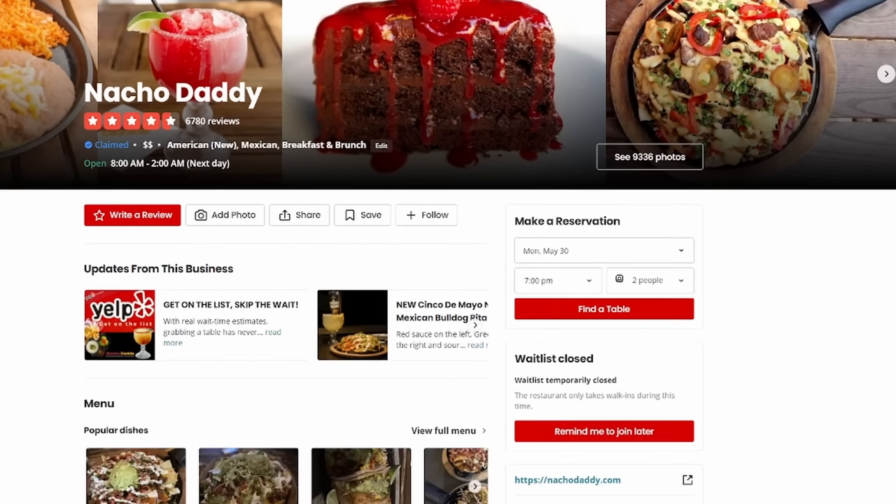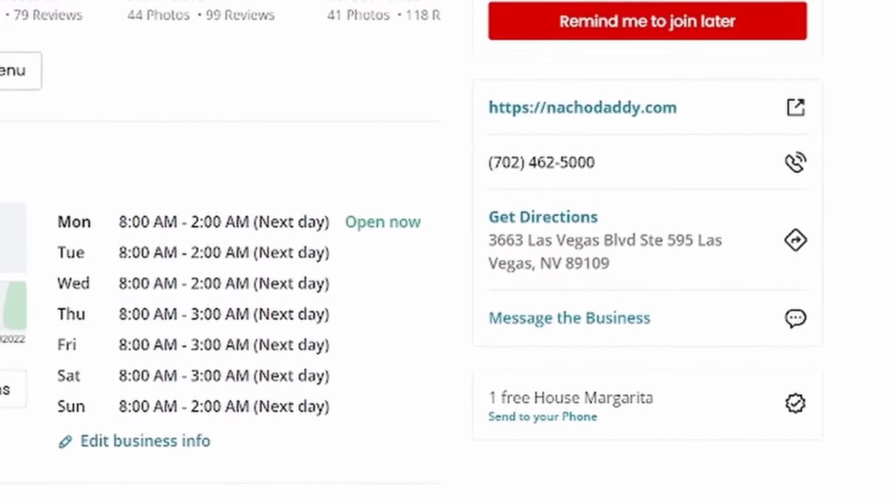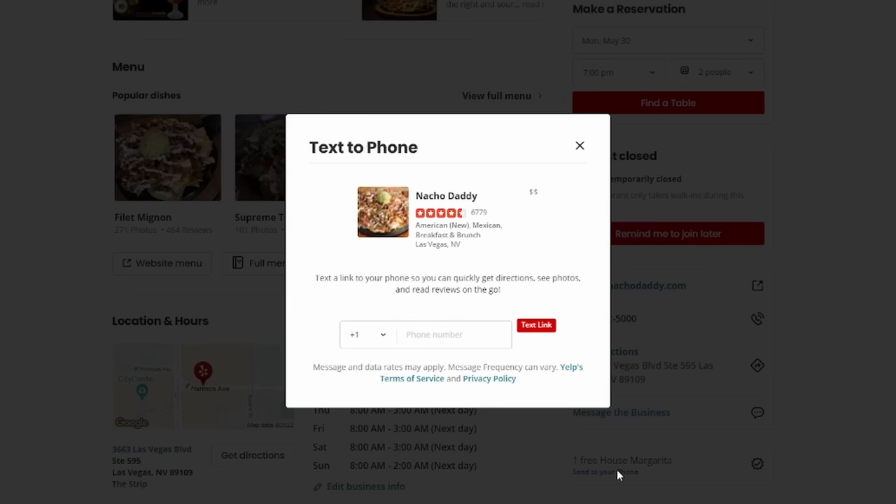For example, I have seen the Gordon Ramsay Pub and Grill offer free sticky toffee pudding, Nacho Daddy has an offer for a free house margarita, and other places offer 10% off your bill. These are always changing, so I highly recommend that you always check before you go out to eat. It also helps if you're trying to decide where you want to eat or drink next.